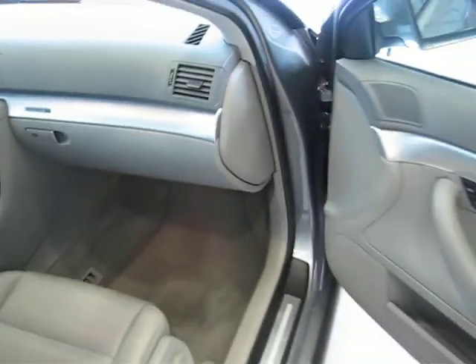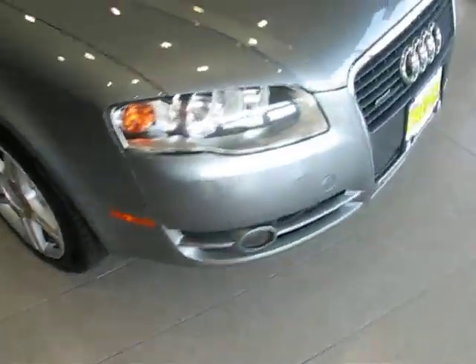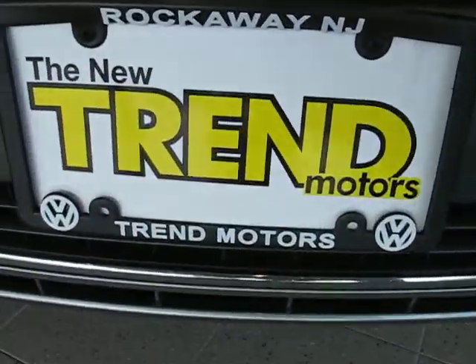Too much to talk about in three minutes and 30 seconds. So what you're going to need to do is come on down to Trend Motors Pre-Owned in Rockaway, New Jersey and take a closer look at this fine automobile. It'll be waiting for you — see you soon.